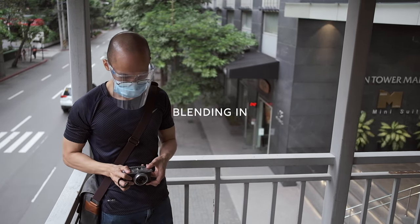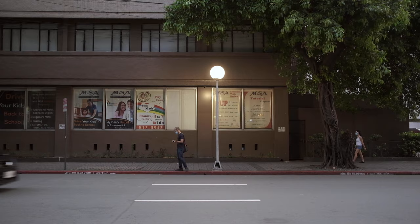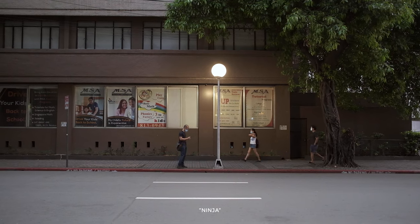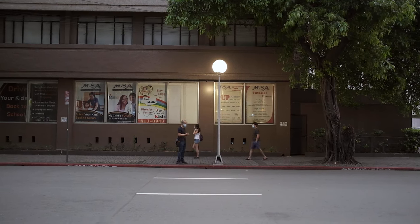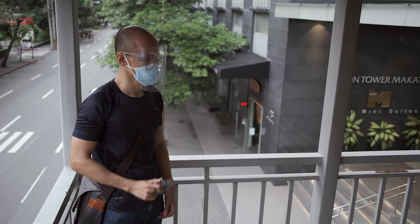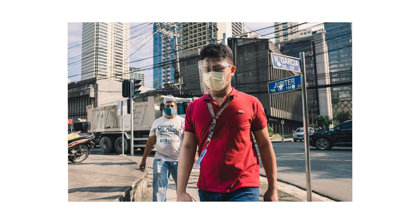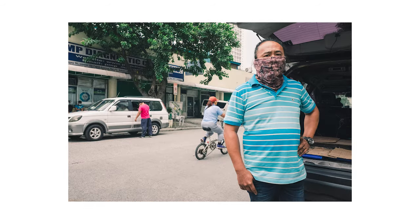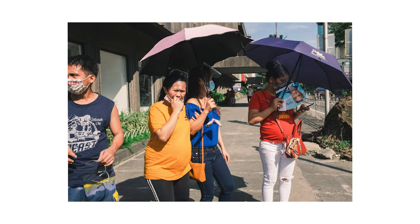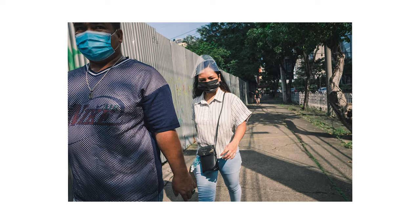Speaking of blending in, with this camera I tend to look down at the flip screen while shooting. From a distance, it looks like I'm just fiddling with my phone. It does not have a viewfinder, which for me is totally fine. The act of bringing the camera up to your face attracts attention, especially when you are walking around and not stationary. With my bigger camera, I experience people dodging my general direction even though I'm not taking photos of them, just because I was looking at the viewfinder.